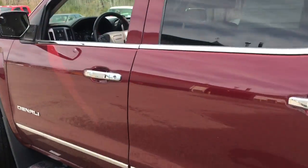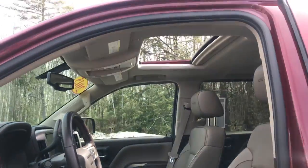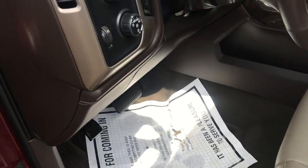Go ahead and take a look at the interior here. You've got your Coco Dune leather interior. You've got your power sunroof over here on the driver door panel. You've got your power windows, mirrors, and locks, as well as memory settings for your power driver's seat.